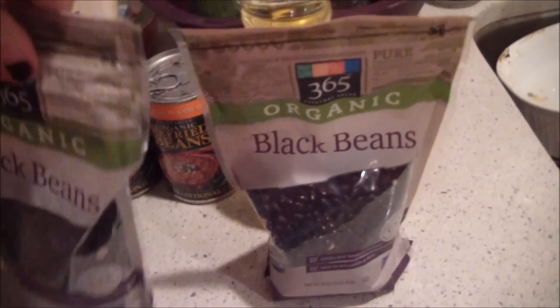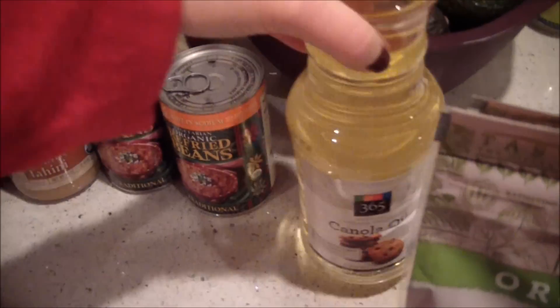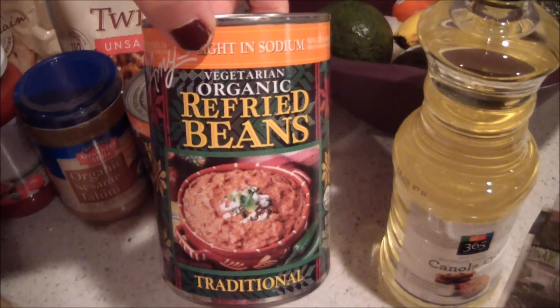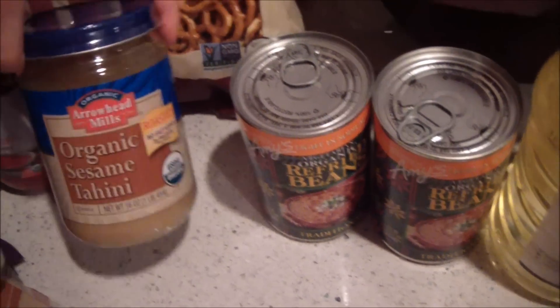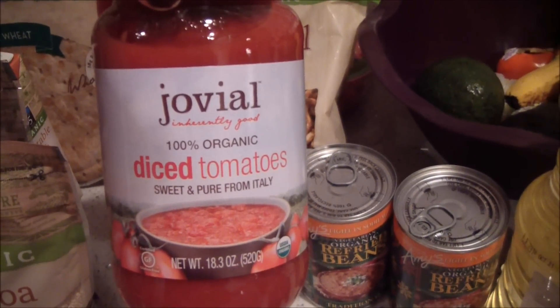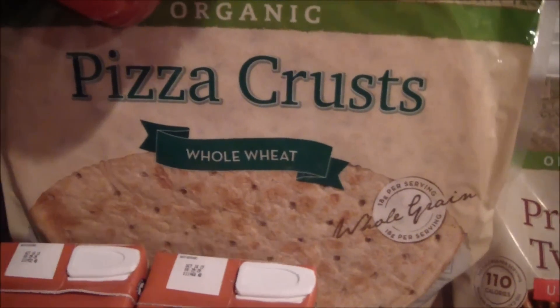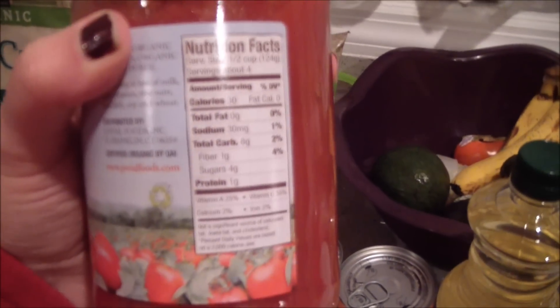And two more bags of black beans — I love black beans! I got some canola oil for baking and some Christmas cookies. I got Amy's light-sodium refried beans — I love using those for Mexican food. I got some tahini for making hummus and some Jovial diced tomatoes, which I'm going to use instead of pizza sauce.